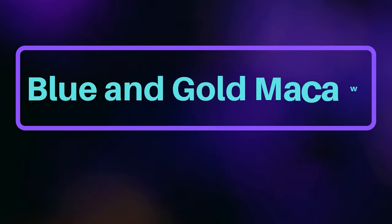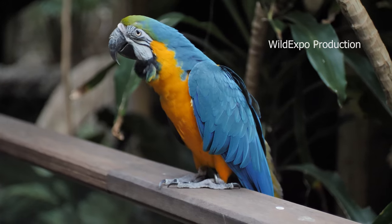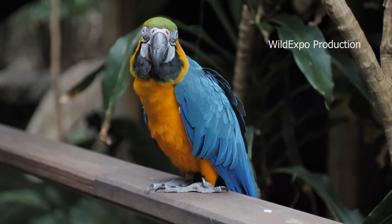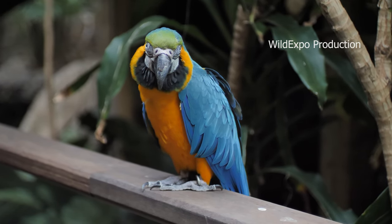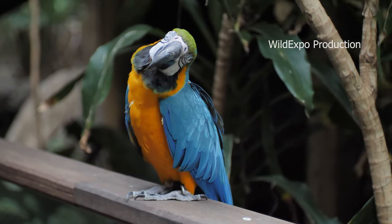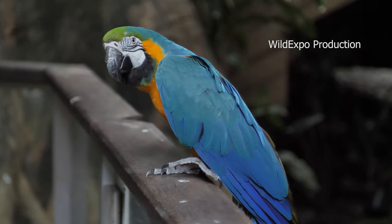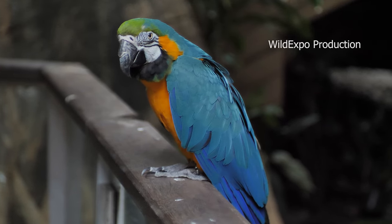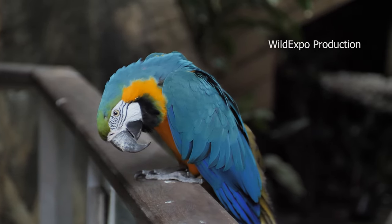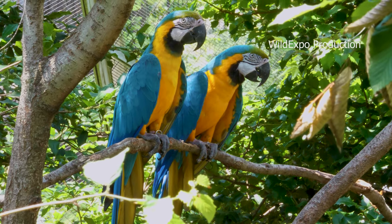Blue and Gold Macaw, also known as the Blue and Yellow Macaw, is one of the most iconic and recognizable parrot species due to its vibrant and striking colors. The Blue and Gold Macaw is predominantly bright blue on its upper parts, including the wings and tail. Its underparts, including the face, chest, and belly, are a vivid yellow color. They have a white face patch with lines of black feathers running through it. Their eyes are surrounded by white facial skin, and they have a strong black beak with a hooked tip.